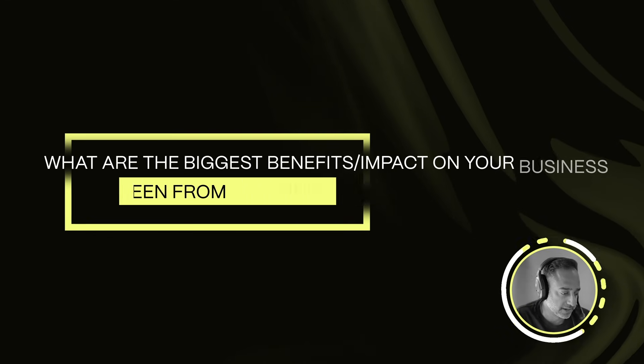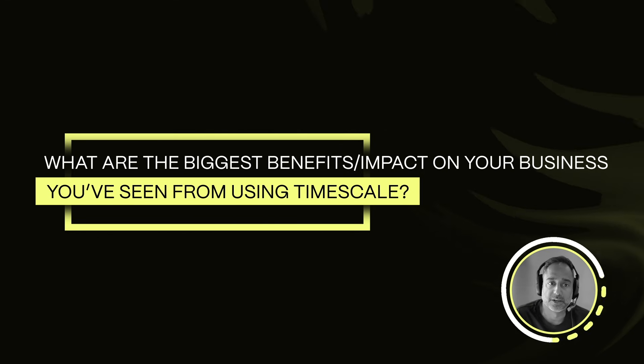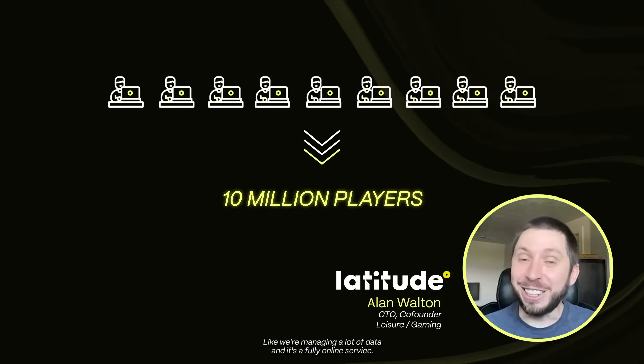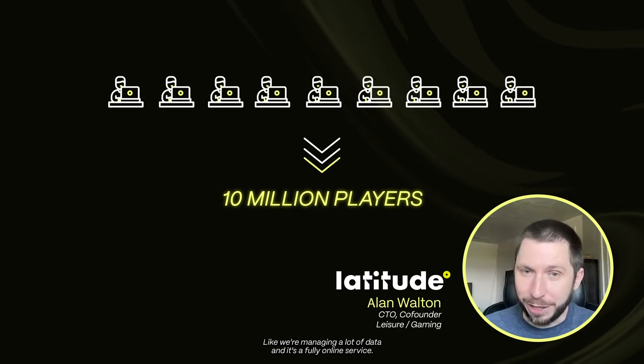How would you quantify the benefits or impact that Timescale has had on your business? We're a nine-person team with 10 million players — we're managing a lot of data and it's a fully online service.